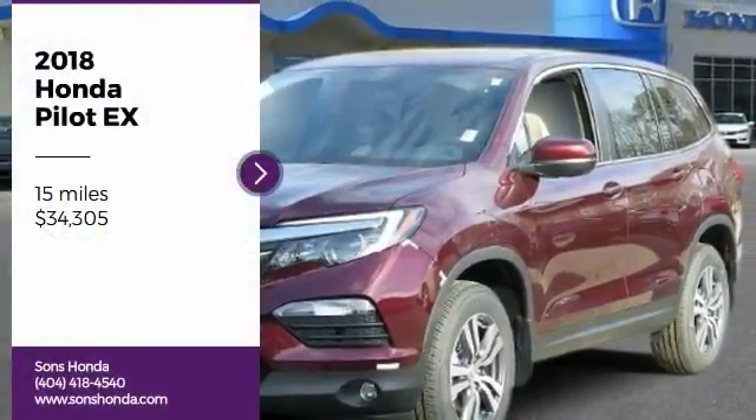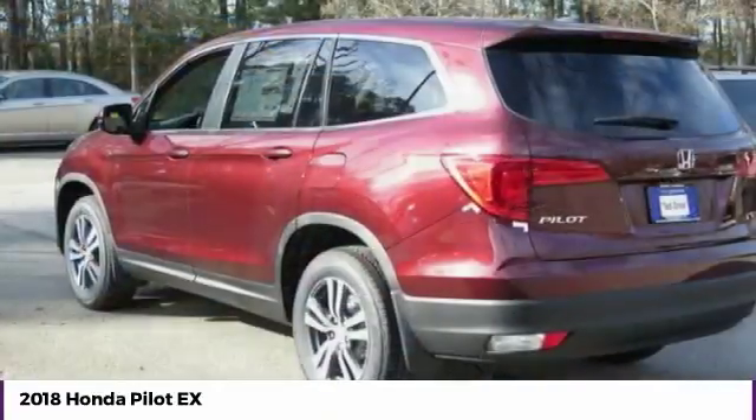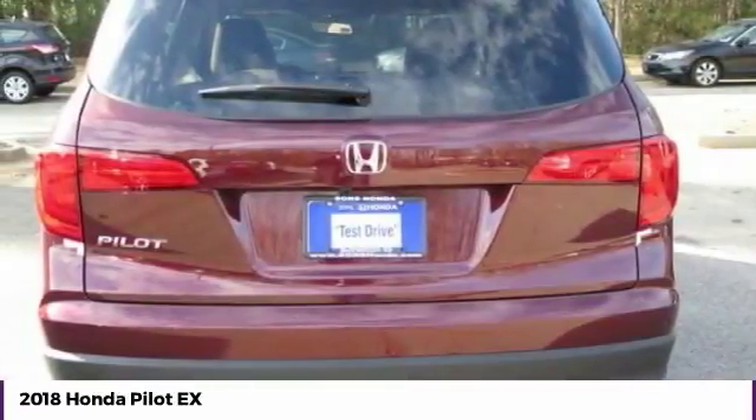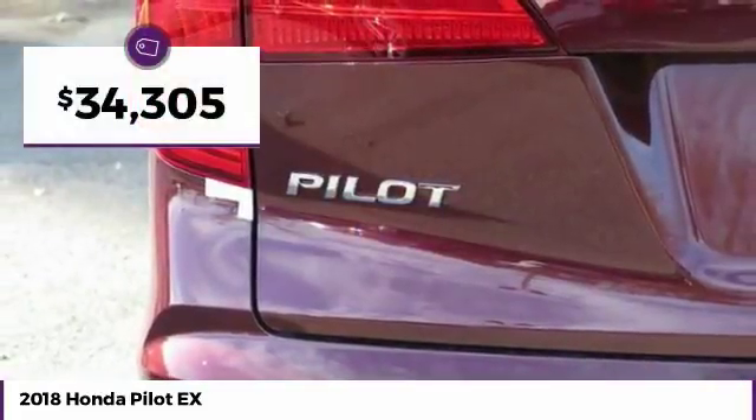Stop by and take a look at the 2018 Pilot. Optimal utility. Indulgent interior. Powerful performer. You'll be ready for almost anything in the Honda Pilot, and it's priced below $35,000.